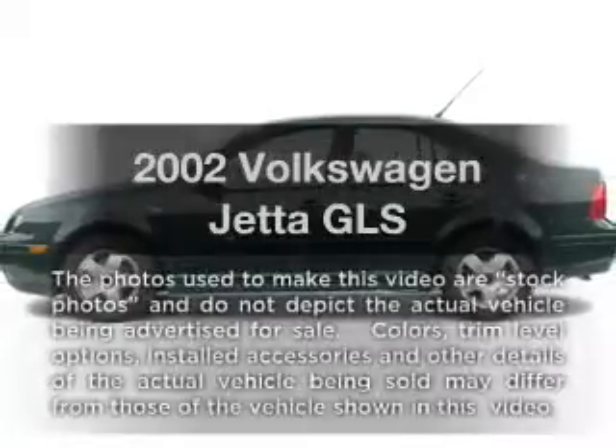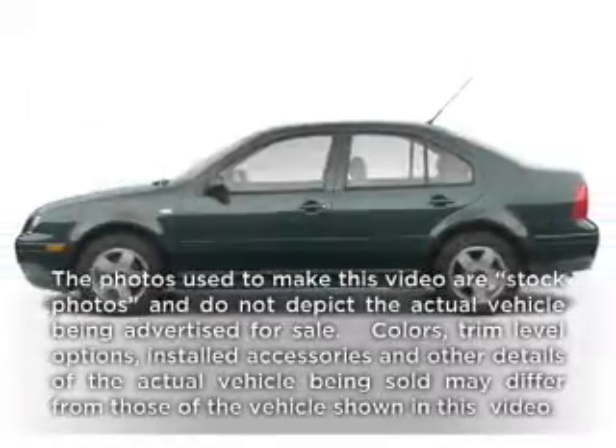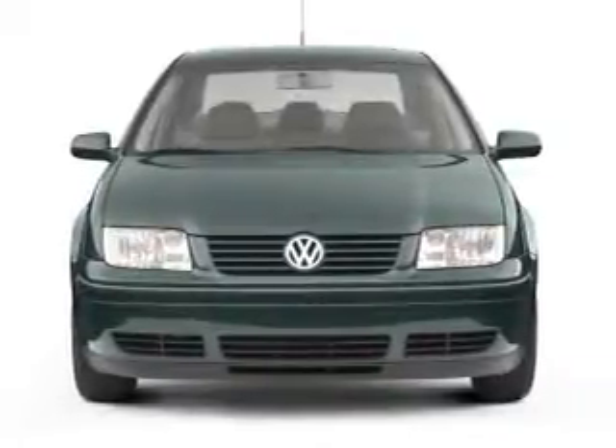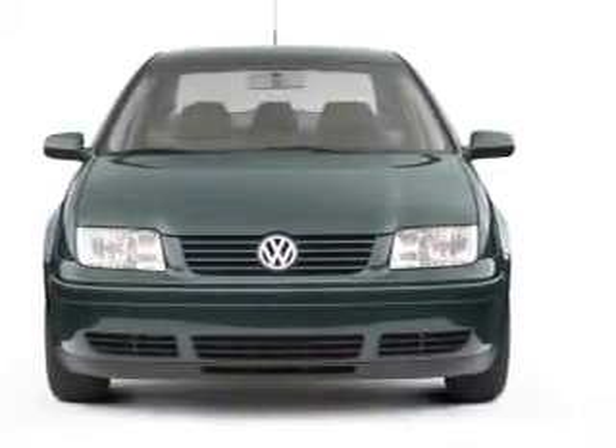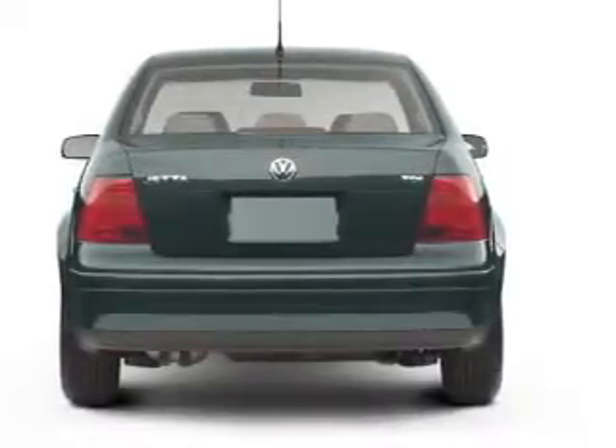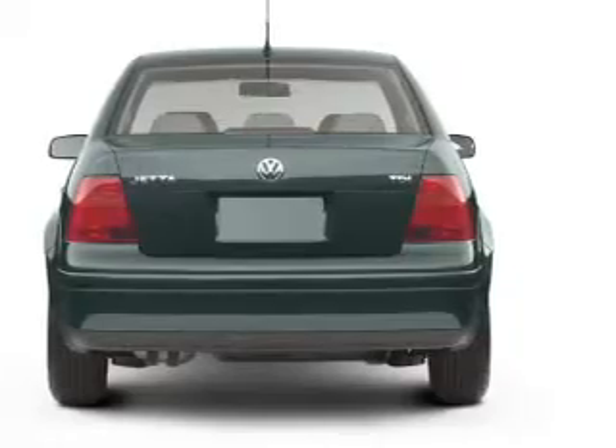Imagine yourself in this 2002 Volkswagen Jetta. If you're looking for an automobile with great attributes, look no further. With an efficient four-cylinder engine connected to a smooth shifting transmission, premium wheels lend a distinctive appearance, and the anti-lock braking system will keep you safe on the road.